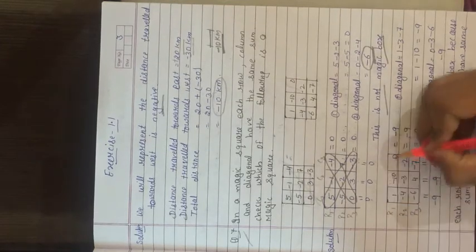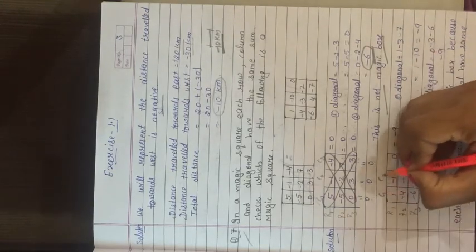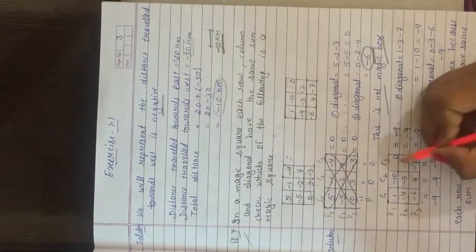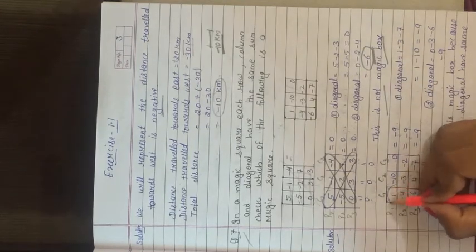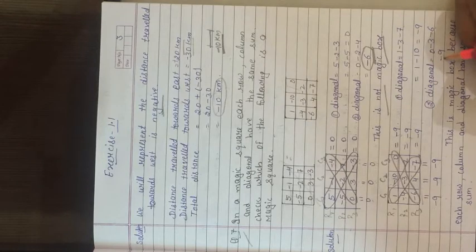Checking the second square: Row 1 sum = minus 9; Row 2 sum = minus 9; Row 3 sum = minus 9. Column 1 sum = minus 9; Column 2 sum = minus 9; Column 3 sum = minus 9. First diagonal (1, minus 3, minus 7): minus minus gives plus, so 1 minus 10 = minus 9. Second diagonal (0, minus 3, minus 6): minus minus plus, sum = minus 9. All rows, columns, and diagonals have the same sum of minus 9. This IS a magic square.